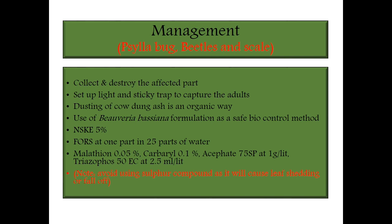This covers leafy vegetable crop protection management. Here I end my presentation. Thank you.